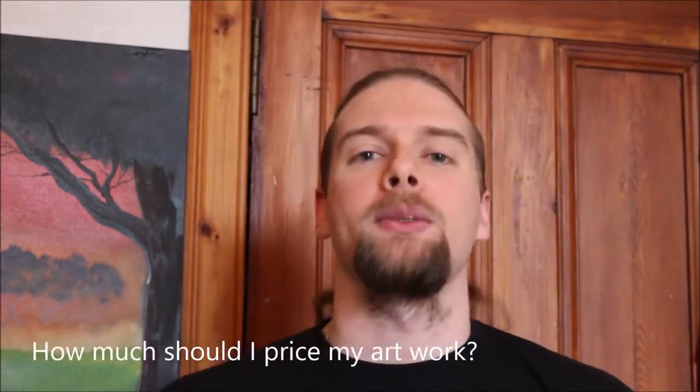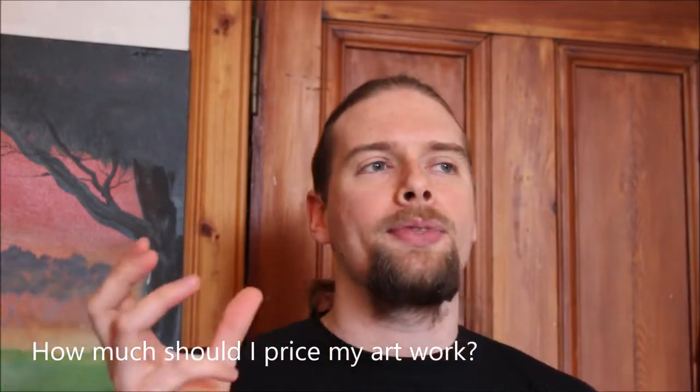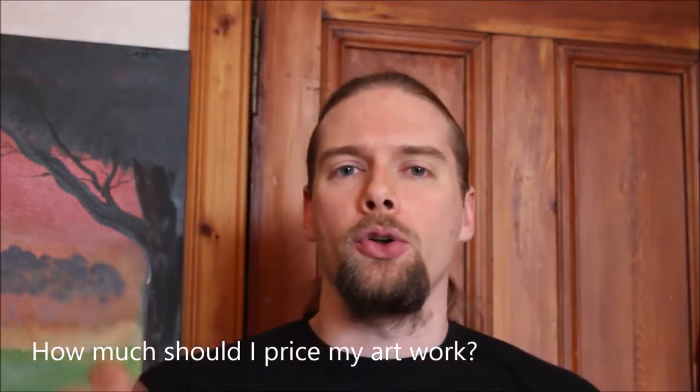One of the most popular questions that I get asked is: John, how much should I price my artwork for? That answer really depends on who you are, how much you're spending, and what you're doing. But I'm going to try and break it down into four simple steps for you.